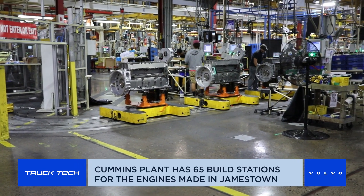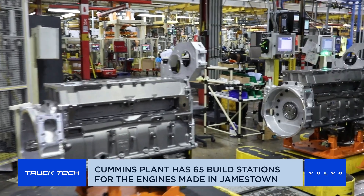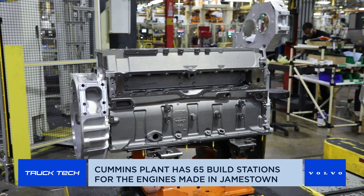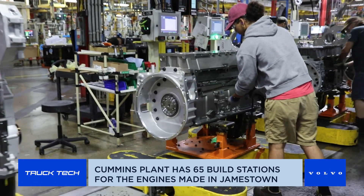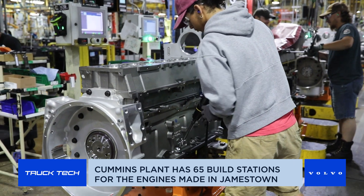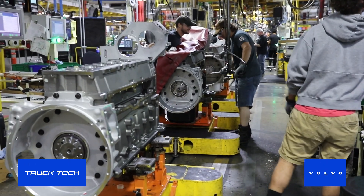Each station has unique jobs that they do. You can see that operator over there touching some of the screen — those are called HMI, human machine interfaces, and they tell us what we need to put on the engine. They also have fail-safes that make sure the operator picks up the right tools and torques them to the right specifications. Once that's all done, they sign off the engine and release it. If they've forgotten anything or got anything mixed up, it will not be allowed to release until they rectify it.